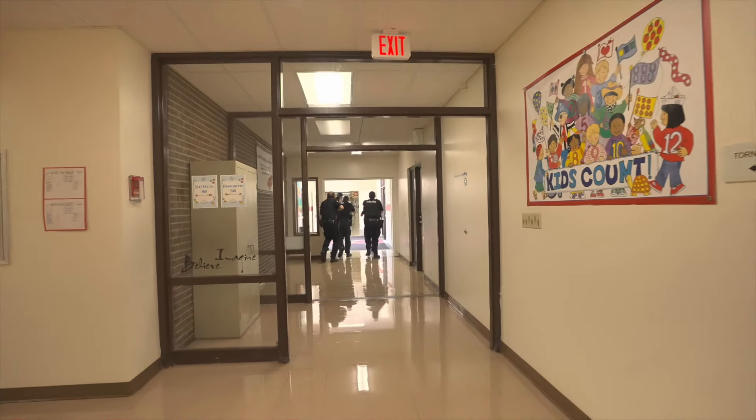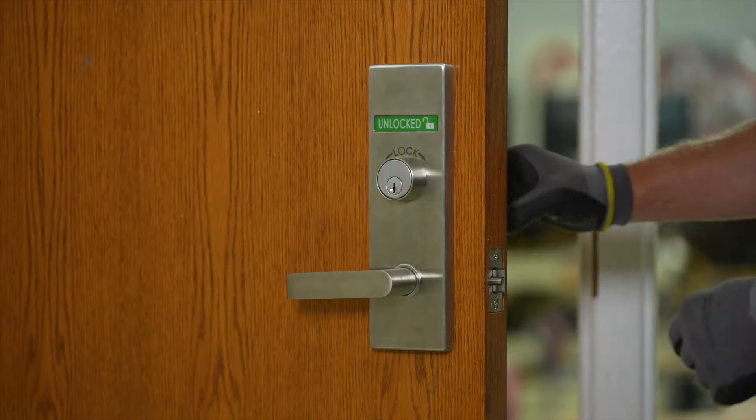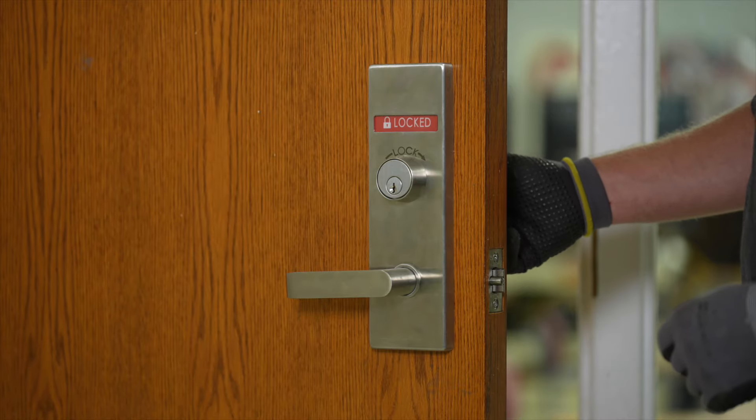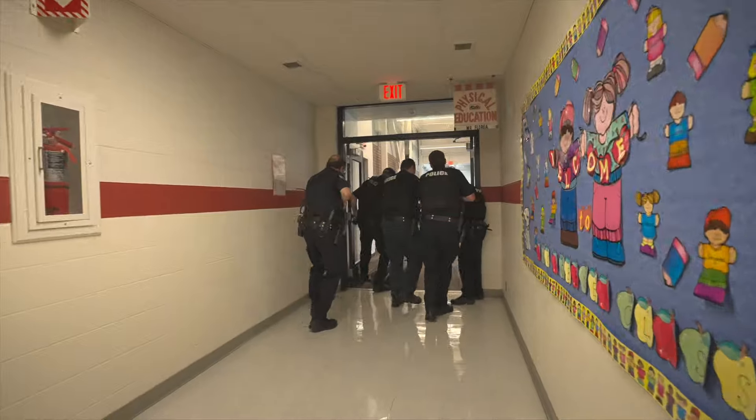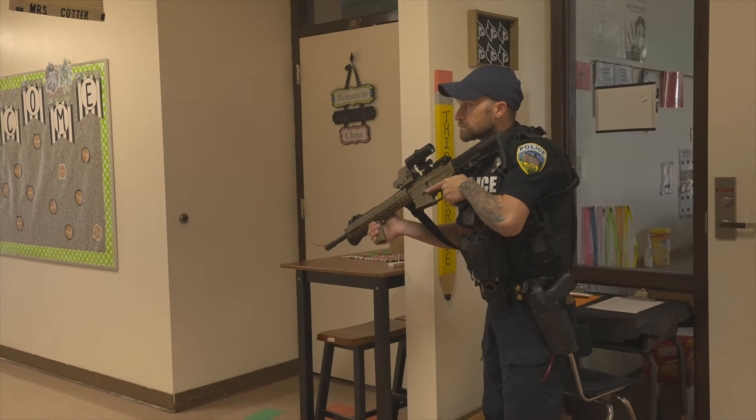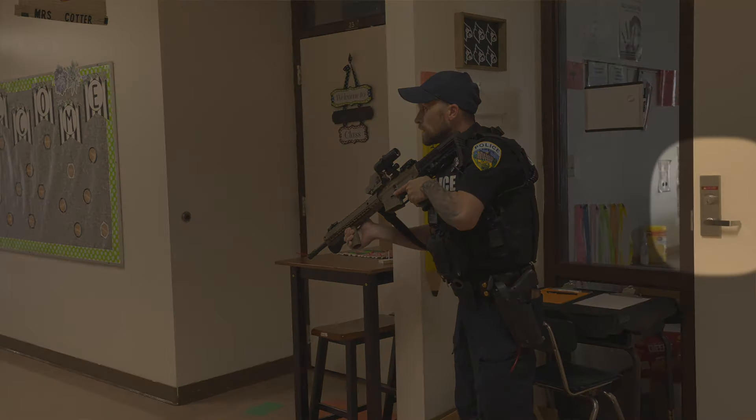In this scenario seen here, the school district has implemented Town Steel's Aegis line of double-sided, large message indicator locks. These locks provide a clear view of the lock status from a distance, allowing the officers to navigate hallways more efficiently without needing to manually check each door.